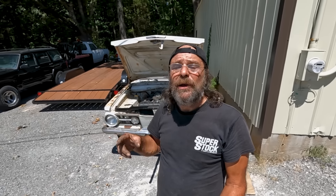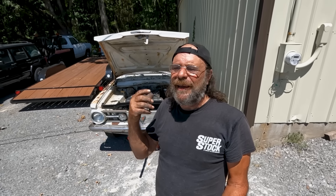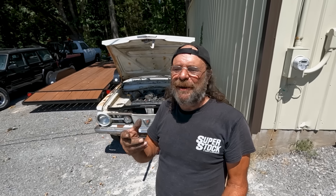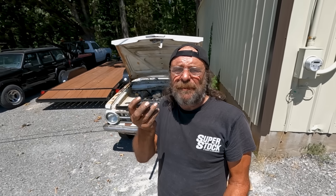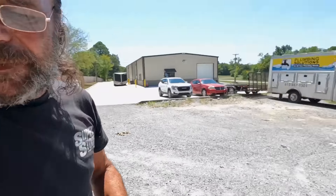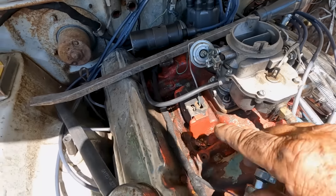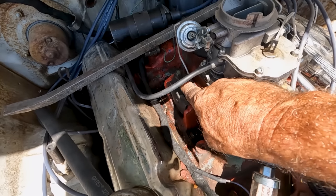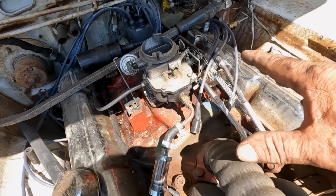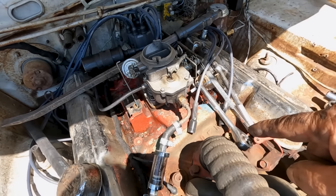Rather than screw around with this intake manifold trying to clean it — which is a time-consuming, thankless, nasty job — we decided to scrap it. This is a 1970s exhaust-emissions-type manifold: it has an EGR valve and an electronically assisted choke that's not compatible with the charging system on this car. It's just not worth getting involved with. Let's get the right intake manifold for a 1965 Barracuda and go from there.